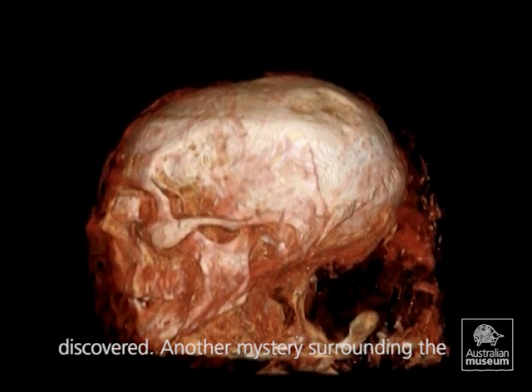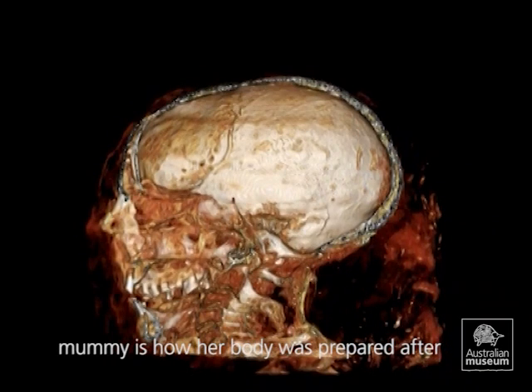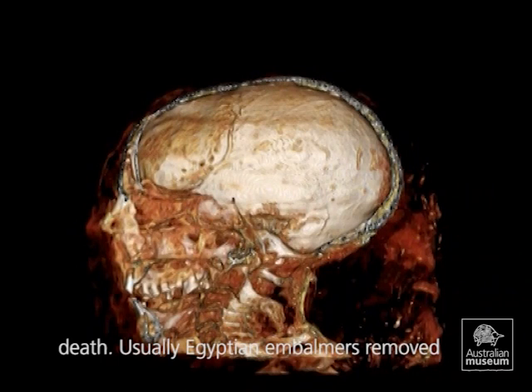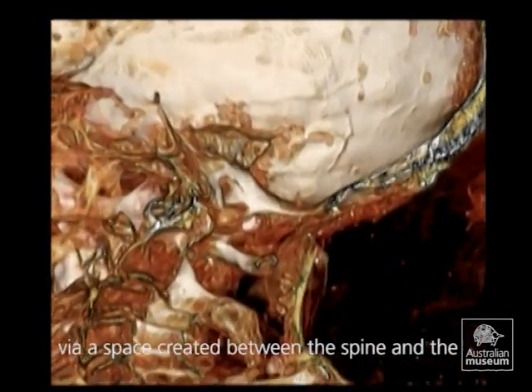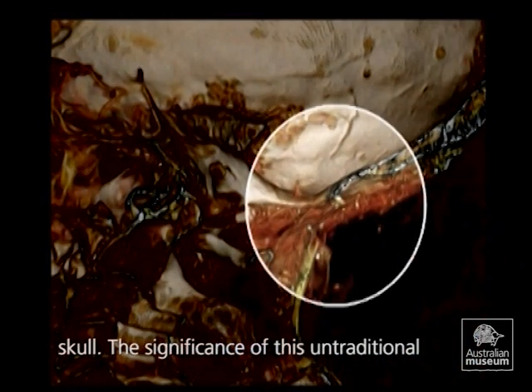Another mystery surrounding the mummy is how her body was prepared after death. Usually, Egyptian embalmers removed a person's brain via their nose. Oddly, this woman's brain seems to have been removed via a space created between the spine and the skull.